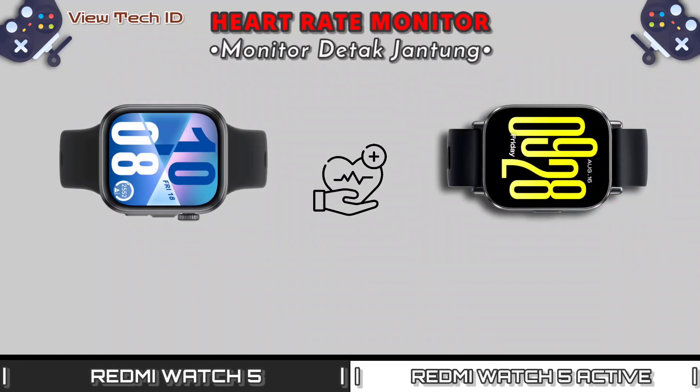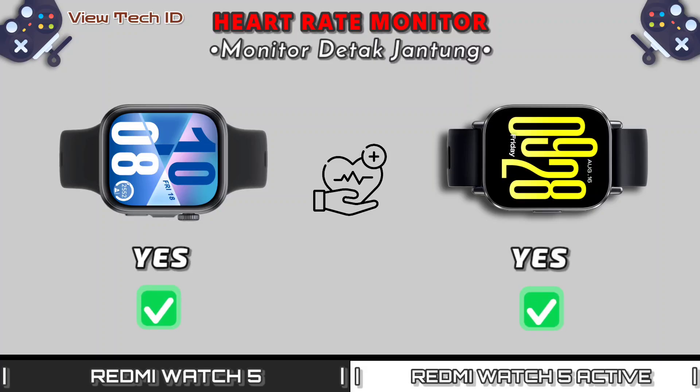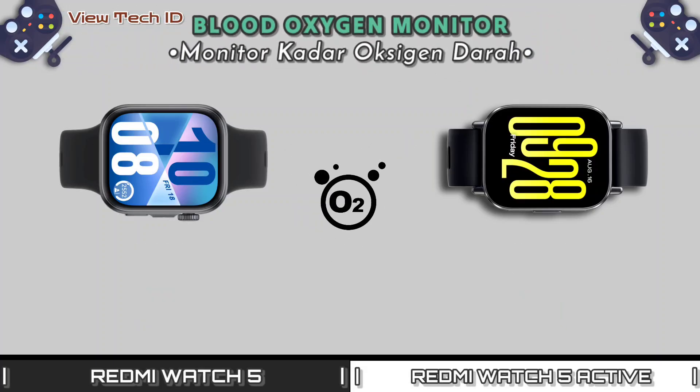Heart rate monitor. Blood oxygen monitor.